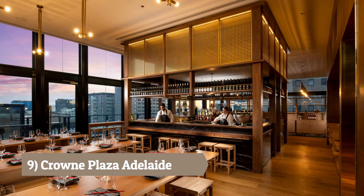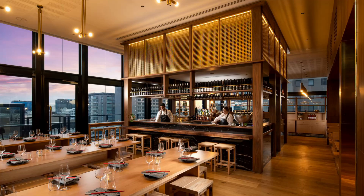Number 9: Crowne Plaza Adelaide. Set in the bustling east end, this hotel features modern rooms, a rooftop pool, and a trendy rooftop bar with panoramic views.